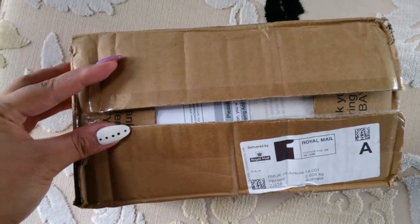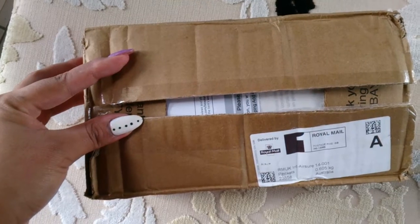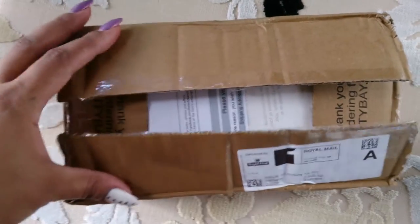Hey guys, how are you going today? So today I'm doing a packaging haul of products I bought from the beautybay.com website, which is not too bad, I guess.